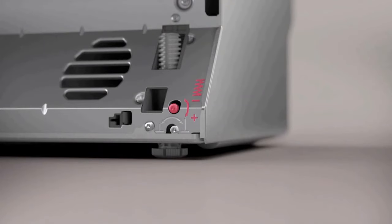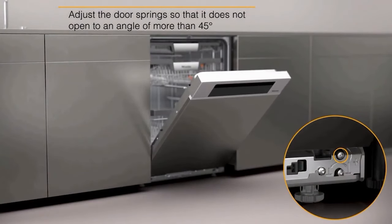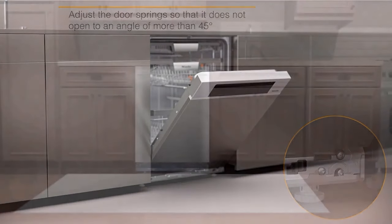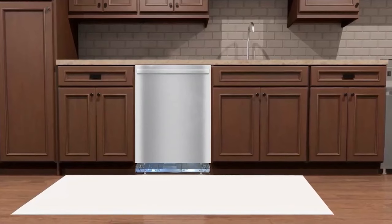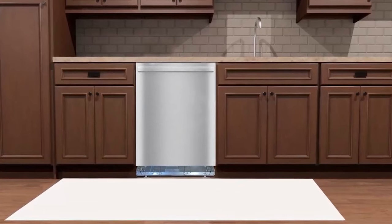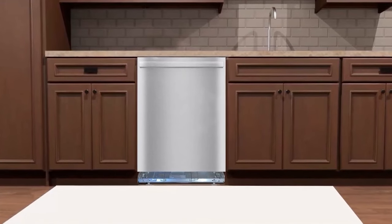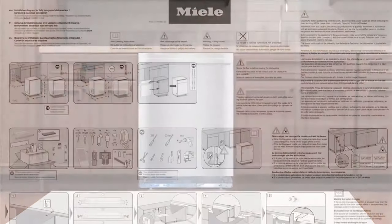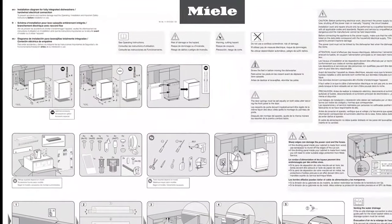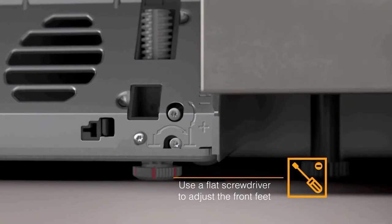For time-sensitive needs, the quick intense wash program rises to the occasion. Within a swift 58 minutes, this program delivers impeccable cleaning results, catering to the demands of a fast-paced lifestyle without compromising on performance. The Miele Crystal G7106SCUSS prioritizes functionality and efficiency. Its ENERGY STAR certification underscores its commitment to environmental sustainability and energy efficiency. The integrated water softener prevents the accumulation of calcium deposits on dishes and within the dishwasher, ensuring longevity and optimal performance.